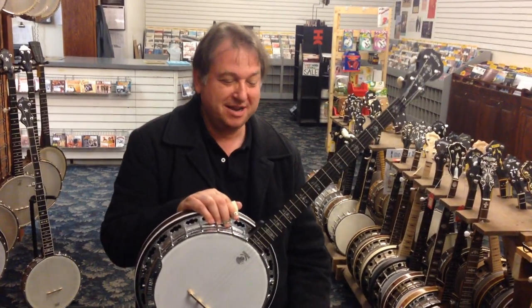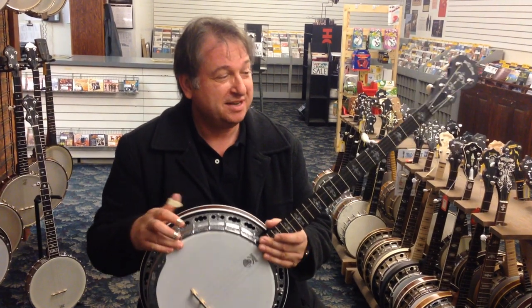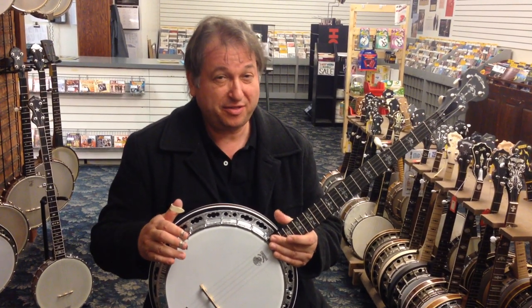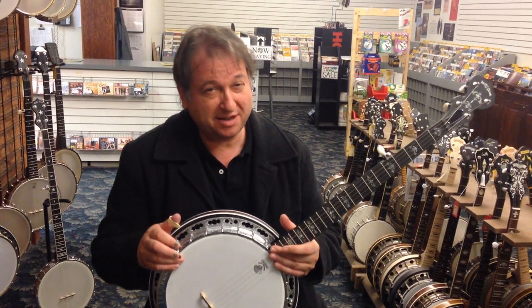Hello, my name is Jens Kruger and I'm talking about this very special instrument here. This is a Deering banjo and it's the 100,000th banjo that they built. Well, that's a lot of banjos.